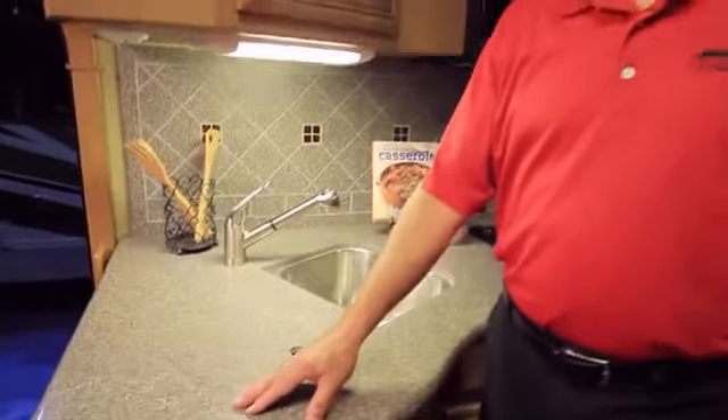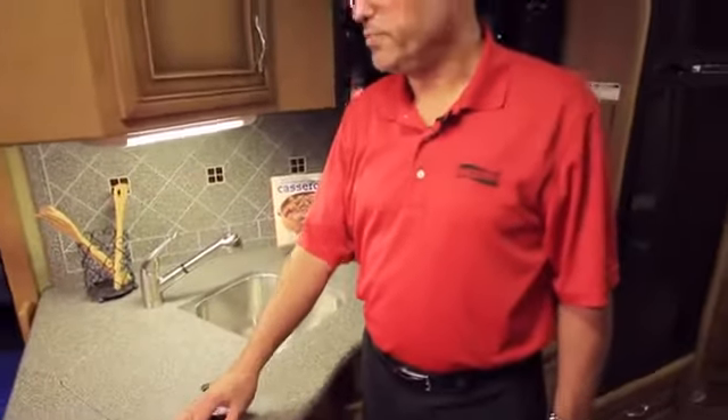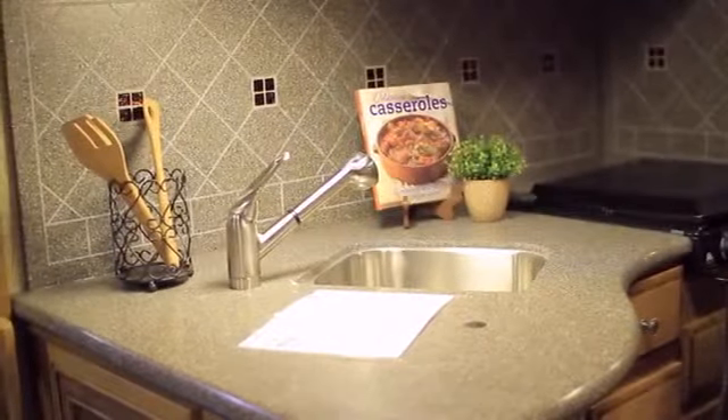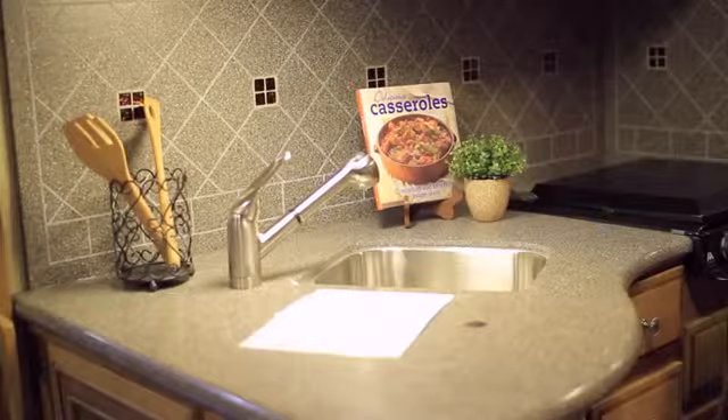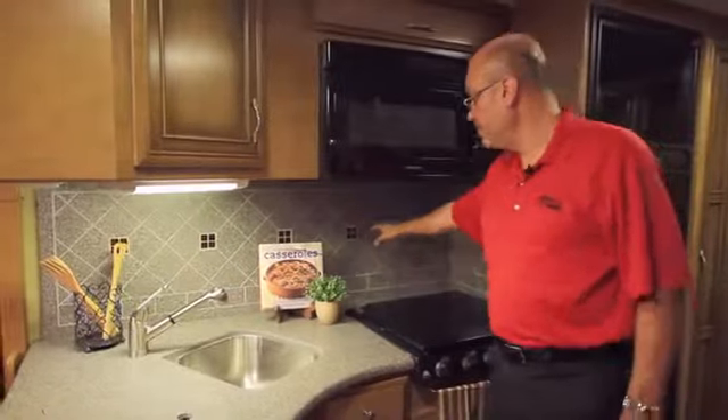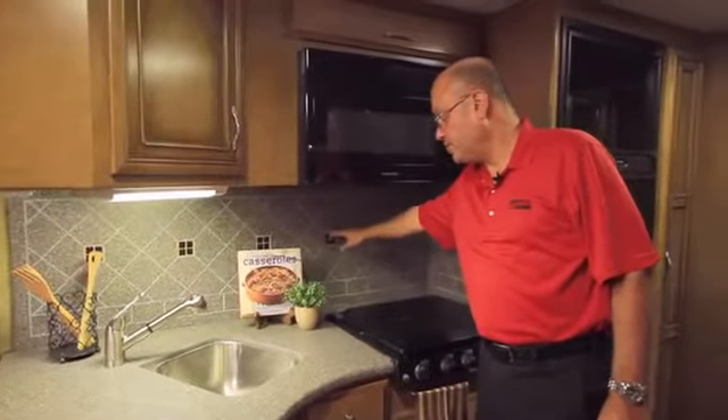Although a laminate countertop is a standard feature on all Baystar models, this particular unit has the new 2013 option for a solid surface countertop in the kitchen area. Along with that is a solid surface backsplash done in-house at Newmar on a CNC router, featuring glass inserts.